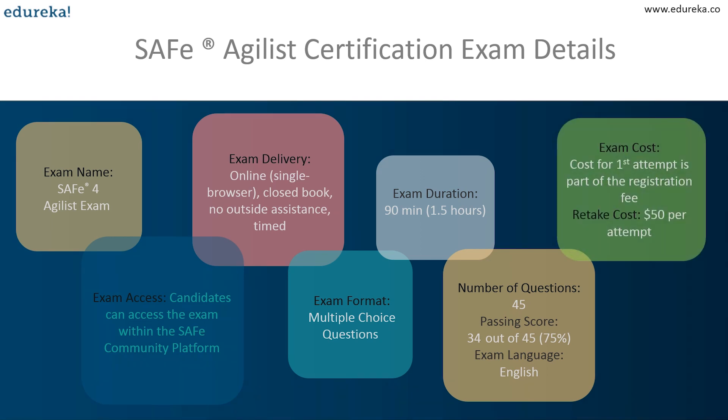Regarding cost: the first attempt fee is included in the two-day mandatory course. After that, every retake costs $50 — but note that the retake cost varies for different SAFe exams; the $50 is specific to the SAFe Agilist certification exam. For other SAFe exams, please refer to the official website for retake fees. So to recap: the first attempt is included in the course, and every subsequent retake is $50 per attempt.